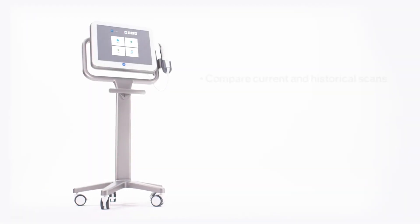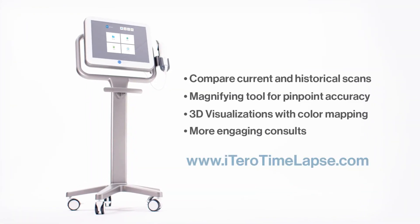See the past, shape the future. It's the iTero element and iTero time-lapse technology. For more information or to schedule a free demo, visit iTeroTimeLapse.com.